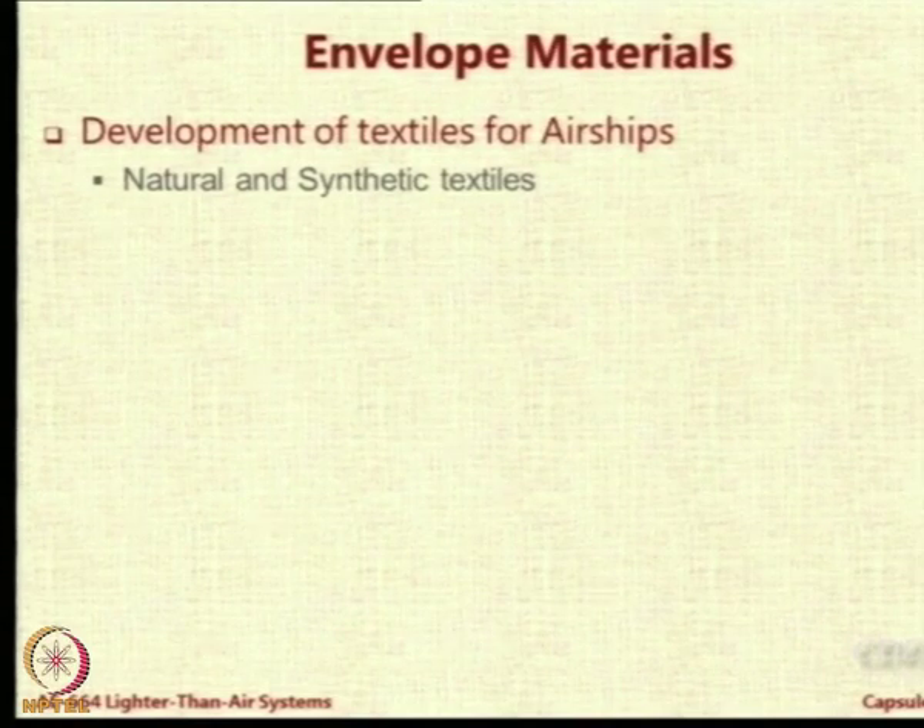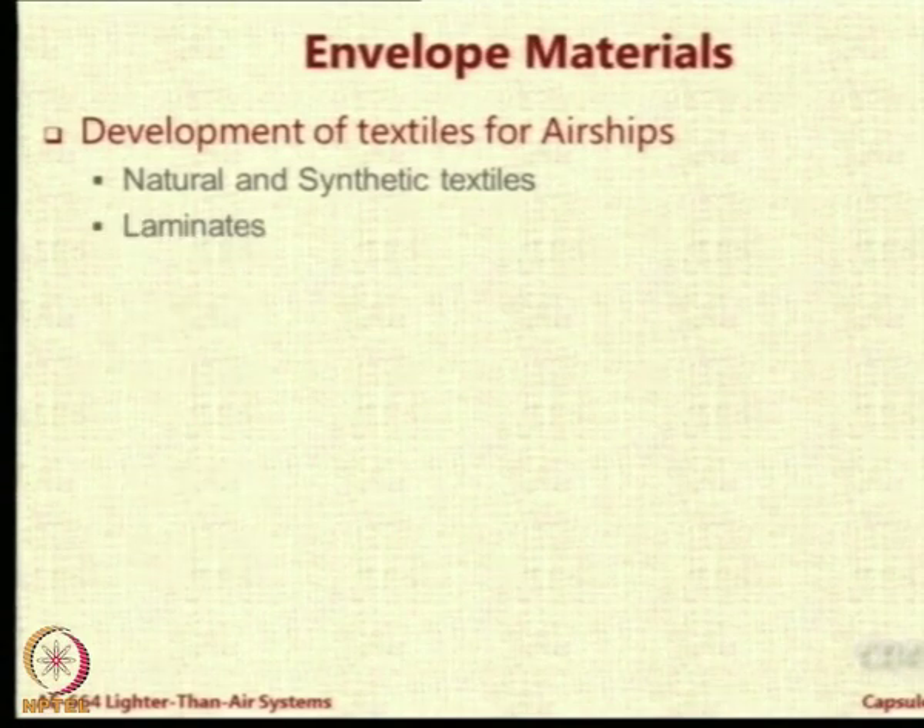One could look at natural textiles or synthetic textiles. Then one could look at laminates, which means you take two materials - each of them meets some requirement better but is poor in the other. You join them together, either by adhesives or by fusing them as one member. We call this laminates. We have two-ply laminates where there are two materials, for example Tedlar and Mylar.